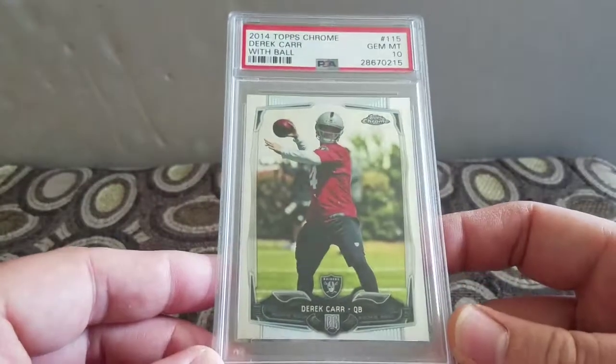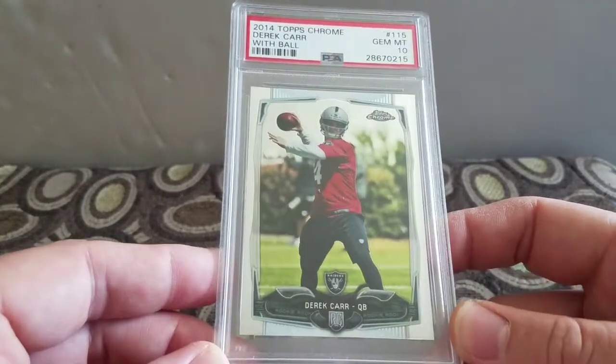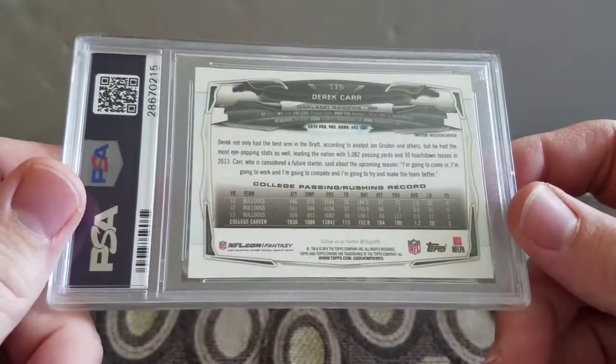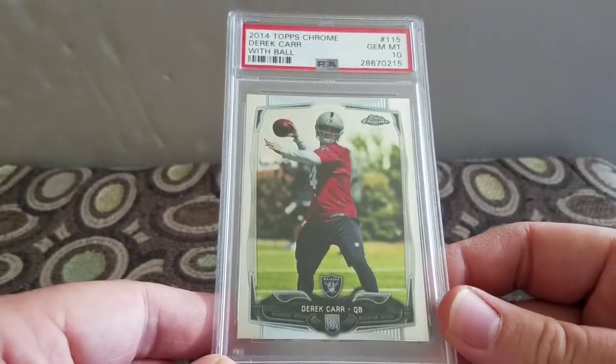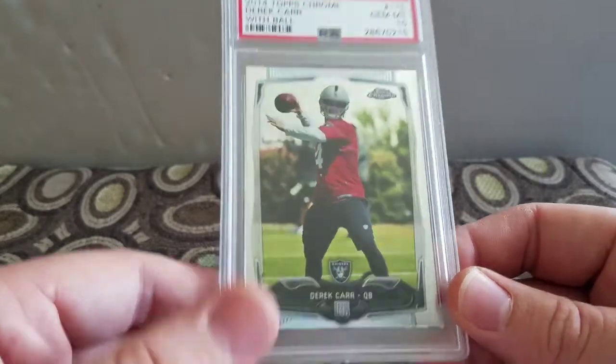Got a modern card - picked up this Derek Carr with ball 2014 Topps Chrome in a Gem Mint 10. I paid nine dollars shipped for this. I know this stuff's not that hot right now, but for nine bucks for a quarterback Topps Chrome Gem Mint 10, you can't go wrong with that.